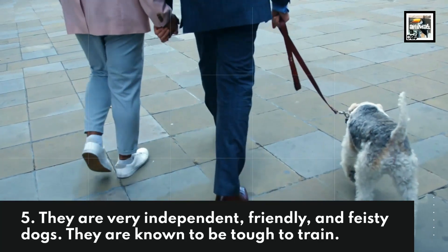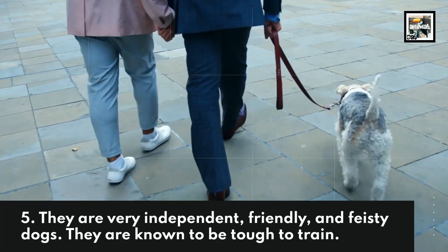They are very independent, friendly, and feisty dogs. They are known to be tough to train.